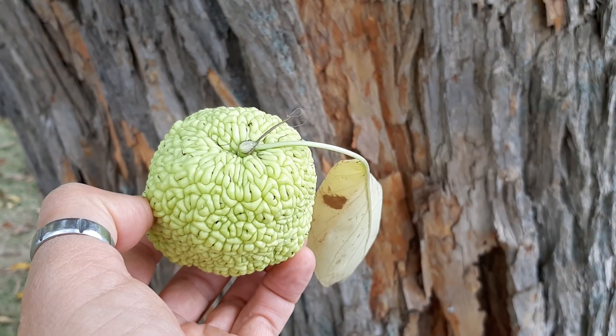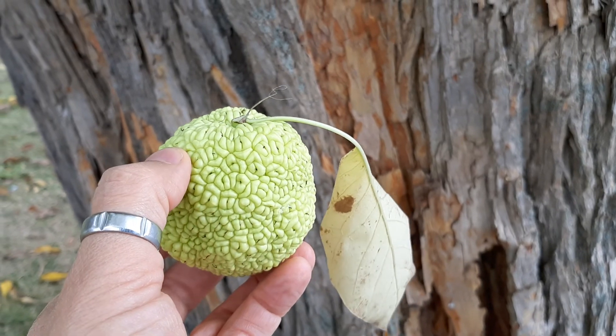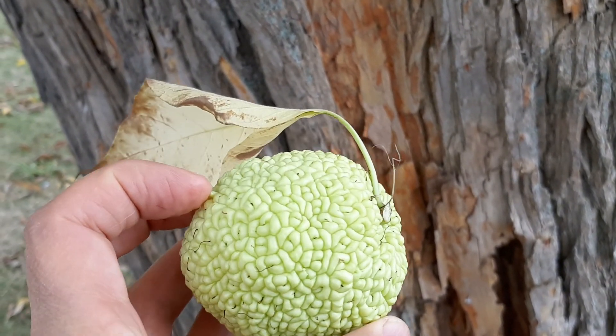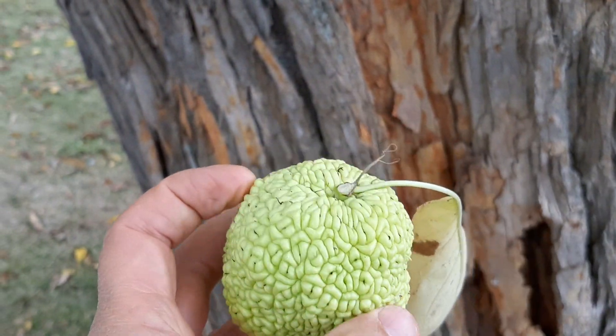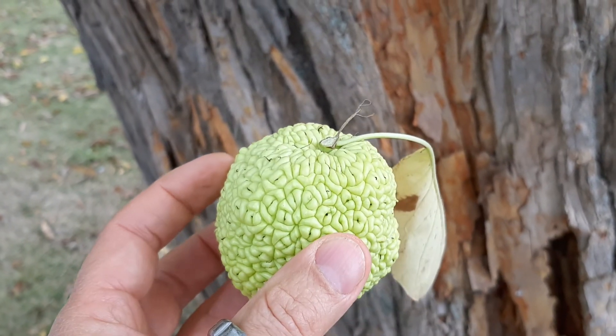Good afternoon everyone. I want to show a really interesting tree that you don't see every day. It's called an Osage Orange and they create these really cool fruits in fall. People think they look like oranges or monkey brains or something, but it's a really interesting tree.